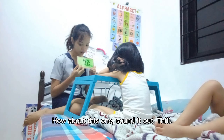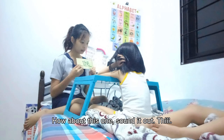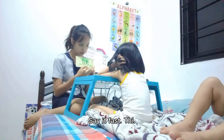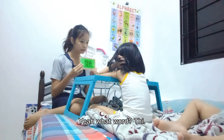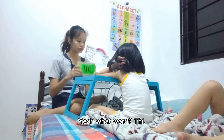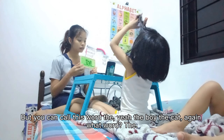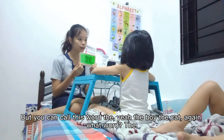Okay, how about this one? Sound it out. Say it fast. Yeah, what word is it? What word? But you can call this word — the boy, the cat. Again, what word?